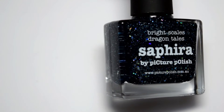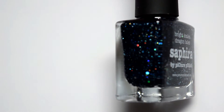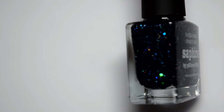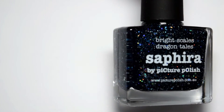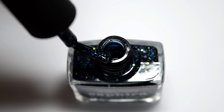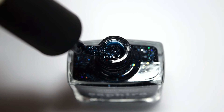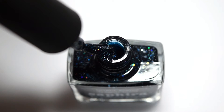Next, also by Picture Polish, is called Sapphira, and this is a dark blue jelly base loaded with small holographic glitters and flakies as well as larger holographic silver hexes. I have been staring at this polish for so long — this is truly one of those quote-unquote mermaid shades that everybody looks for, and the depth in this is just amazing. I'm probably most looking forward to putting this one on my nails.